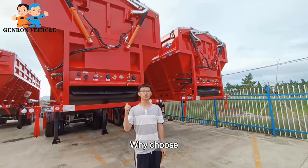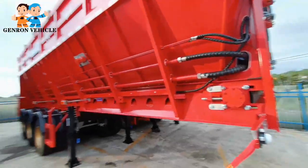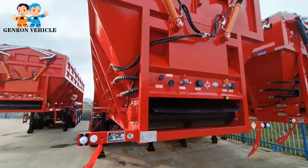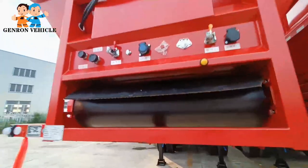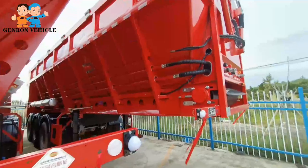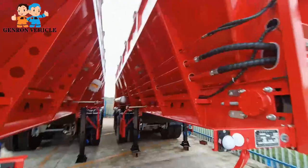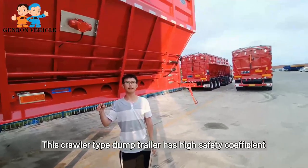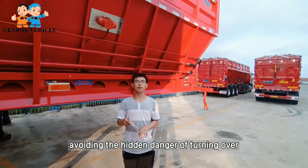First question: why choose the Corolla type dump trailer? This Corolla type dump trailer has high safety configurations, avoiding the hidden danger of turning over.